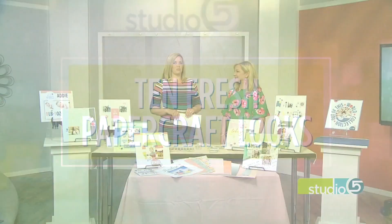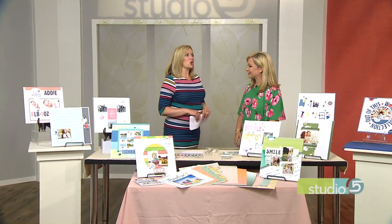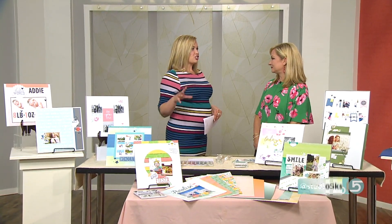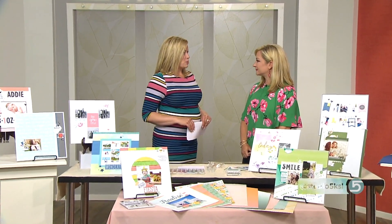We've tapped Jill Broadbent for some of the latest and greatest ideas. Great to see you — great to be here, thanks for having us. So we're celebrating one of your favorite months: National Scrapbook Month. Give me a sketch, Jill, on where that traditional hobby of scrapbooking really stands at the moment.